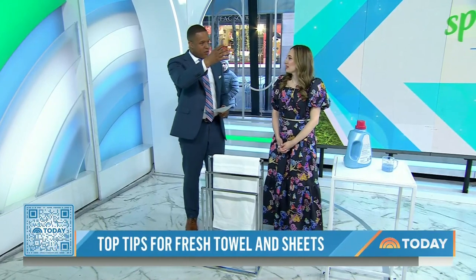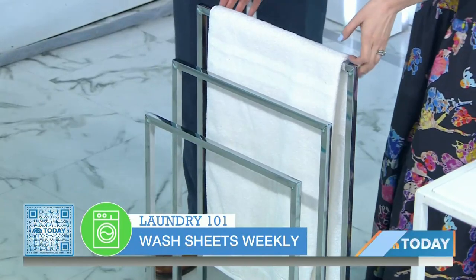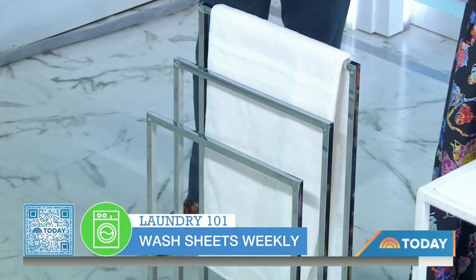So we were all chatting off camera about the best time to wash and how often we should wash sheets and bath towels. Aim for about every week with your sheets, and towels you can swap out about every three to four uses. The key is to make sure they're drying properly in between each use. Over a towel rack is better than a hook, because when you get those creases, water gets trapped and that's where the bacteria grows.